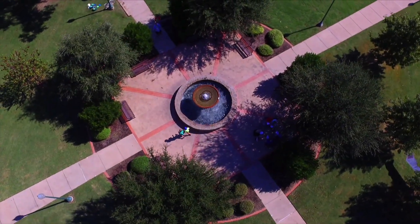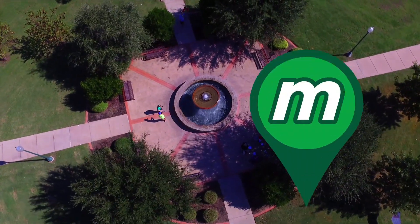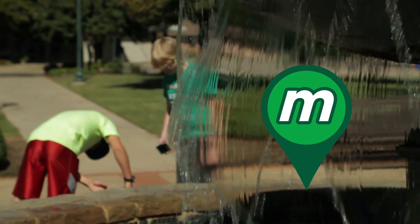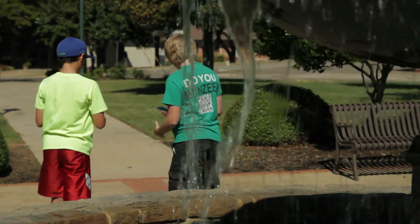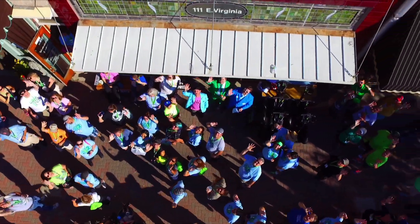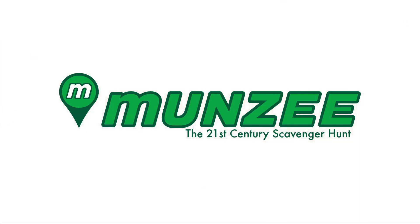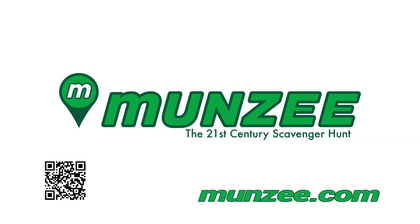Munzee has something for everyone — whether you're a casual player, an avid explorer, or a hardcore competition enthusiast, the intensity of play is up to you. With over 1 million deployed worldwide, there is bound to be a Munzee hiding nearby. Munzee: the ultimate 21st century scavenger hunt powered by your smartphone. To start capturing Munzees near you, go to Munzee.com and download the free app today.